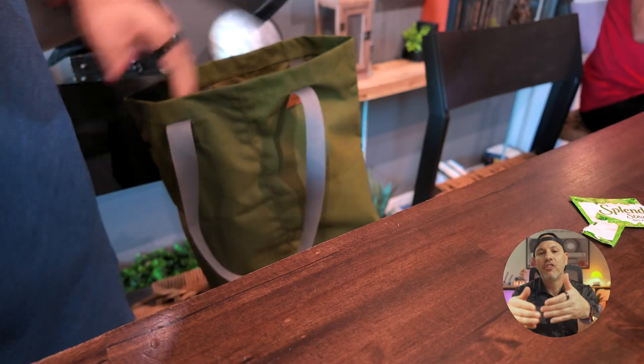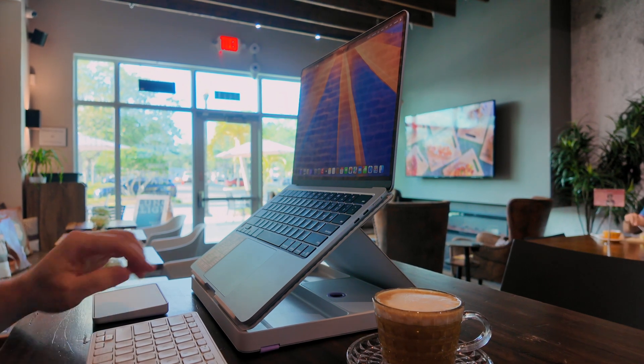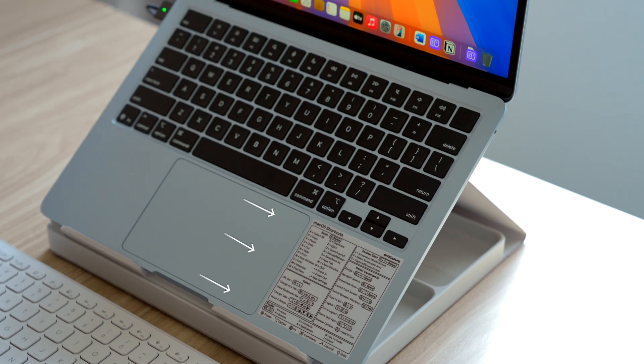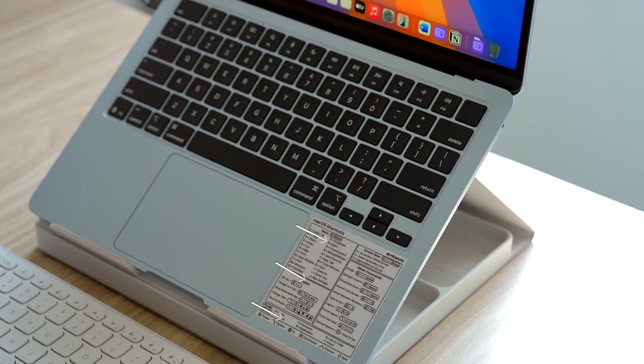This completely changes the game for me, because whenever I travel working from cafes, or maybe I just don't want to be chained to my desk during the day, it really helps you stay productive wherever you are without sacrificing posture or comfort. Now, if you look closely here, you might have already spotted something else that helps me stay productive on my Mac, but we're going to come back to that later on.